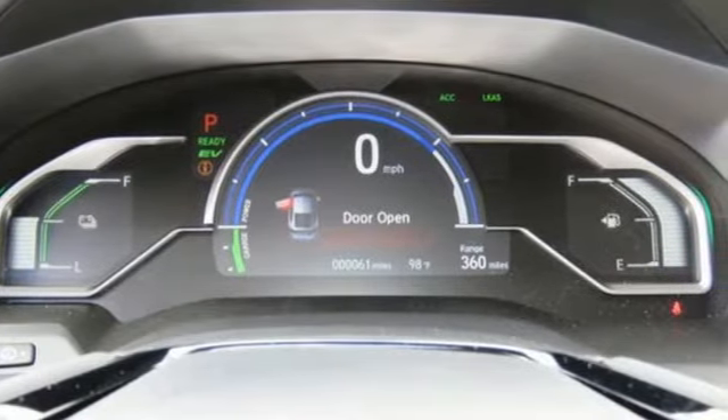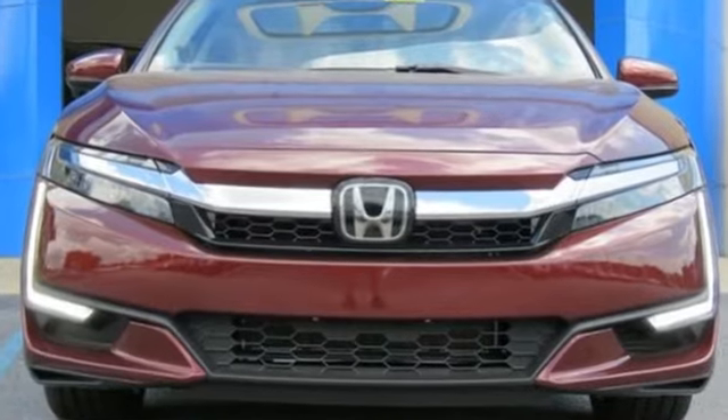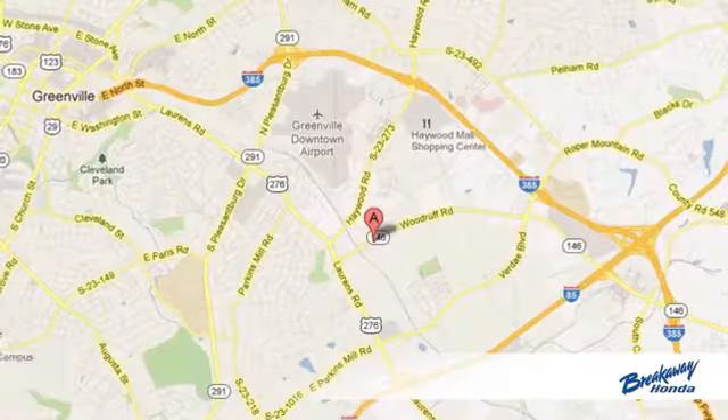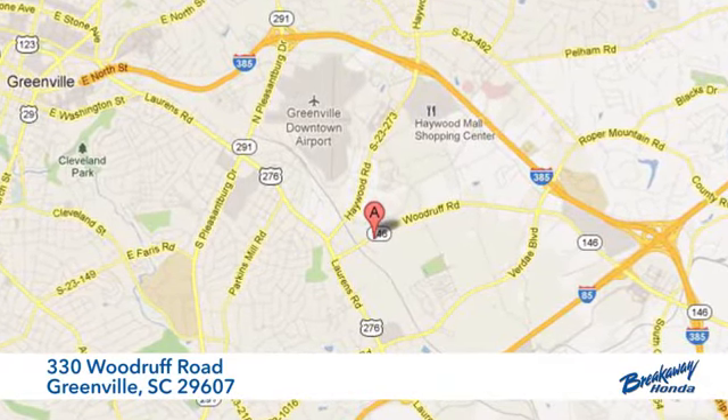Honda's created some of the most admired vehicles on the planet. You need to drive it to believe it. See it for yourself today — call, click, or stop in. We're conveniently located at 330 Woodruff Road in Greenville, South Carolina.